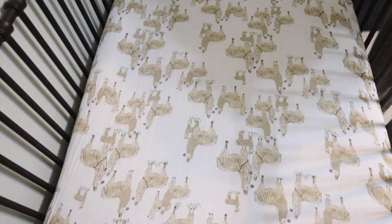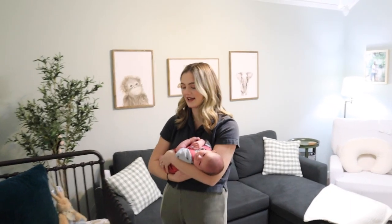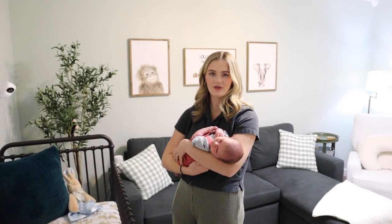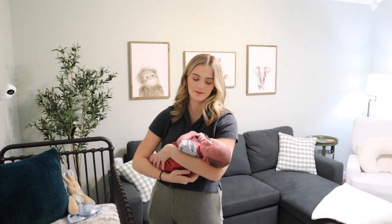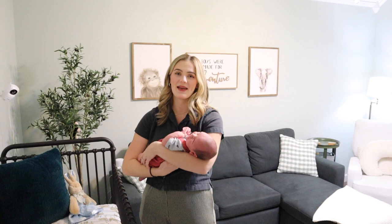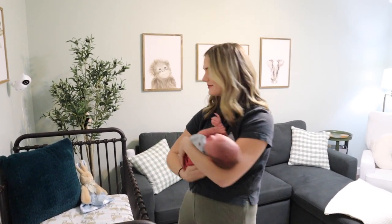In here I have a llama — or alpaca, one of the two — crib sheet. I forgot the company it's from but I'll link it down below. I also have a striped one and a handmade one that my hairstylist gifted me, so I kind of just rotate through them.